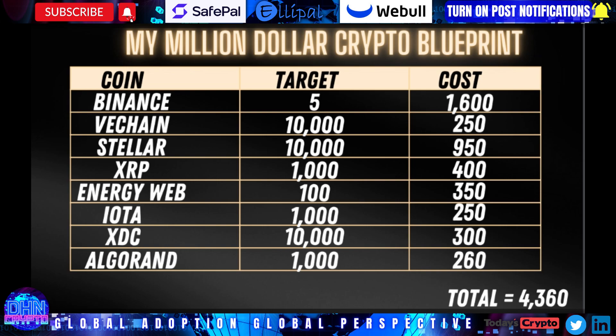VeChain, Stellar, and XDC — those are the smaller caps. I need 10,000 Stellar because it's Stellar Lumens. I'm taking 1,000 XRP because at that $400 — if it gets to a dollar, that's $1,000; gets to two, that's two grand; gets to three, that's three grand off of $400. I'm okay with that.